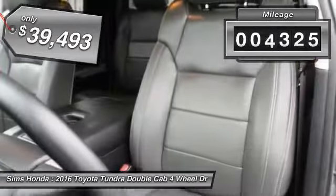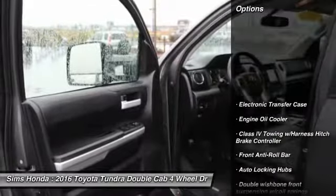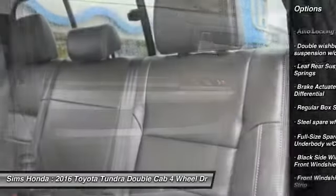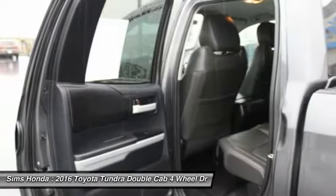This vehicle has less than 10,000 miles. Here are some of this vehicle's great options: tow hitch, anti-lock braking system, air conditioning, driver airbag, power steering, four-wheel disc brakes, cruise control, four-wheel drive, child safety locks, and passenger airbag.